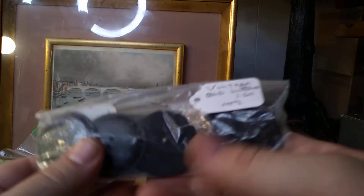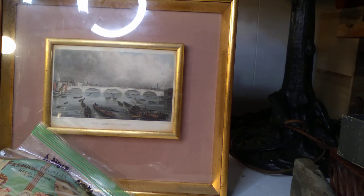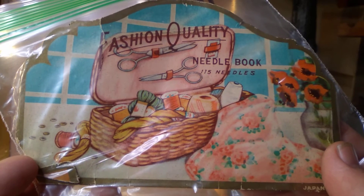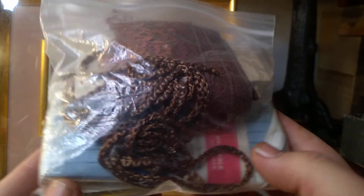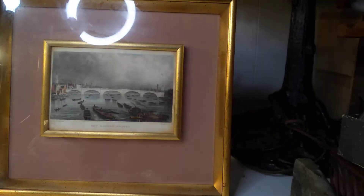I'm gonna save that little package. Some big old buttons — vintage goat buttons maybe, or maybe goat horn. Fashion quality needle book, 115 needles. I like old vintage sewing stuff and I've heard that it's a good thing to buy for reselling. I think this is all nice and vintage and there are several packages still in their original containers. I think people like some of this stuff quite a bit if they're into sewing.